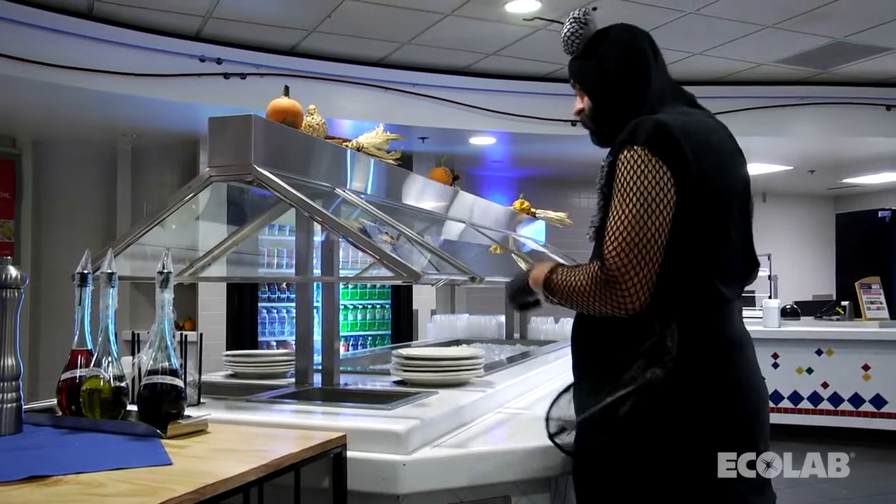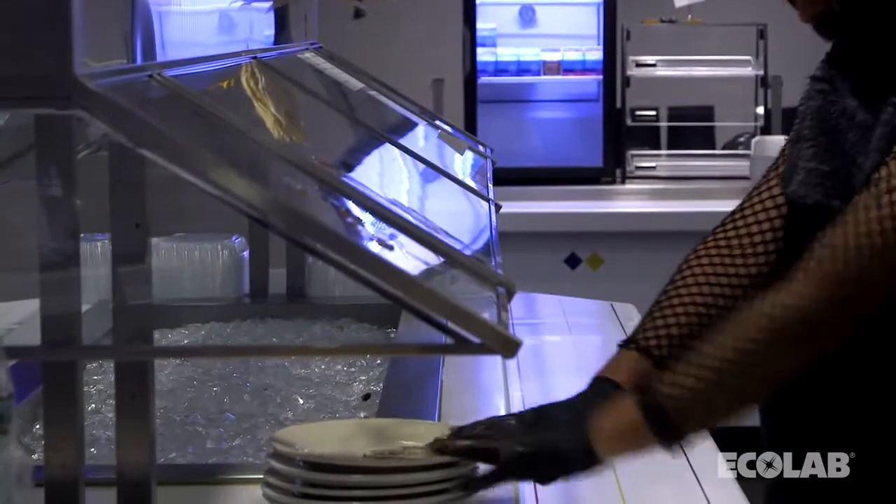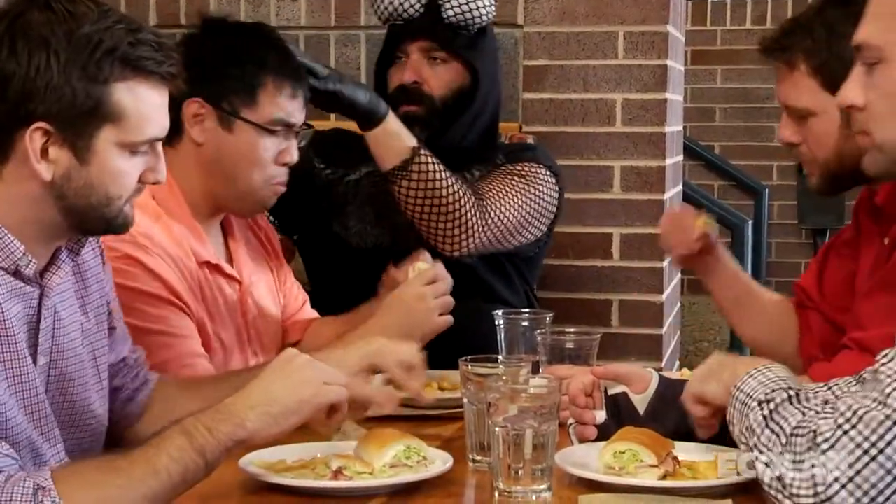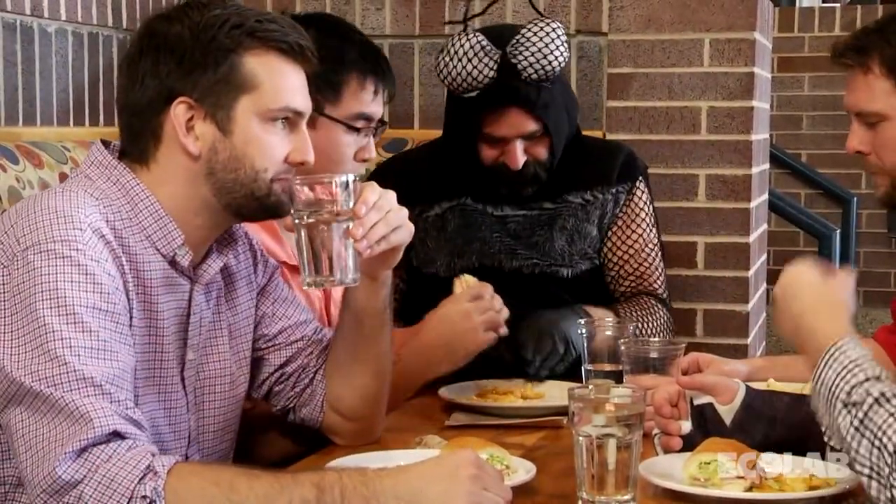Under the right conditions in your establishment, these bacteria could rapidly develop into a food safety risk. In addition to spreading bacteria, large flies quite simply spread lots of annoyance too.